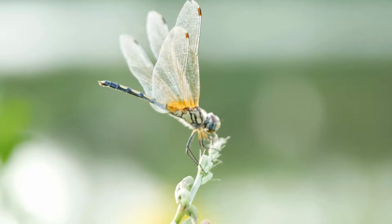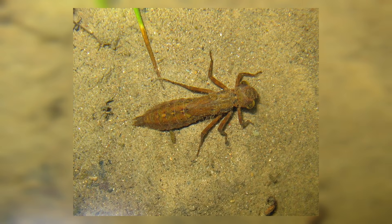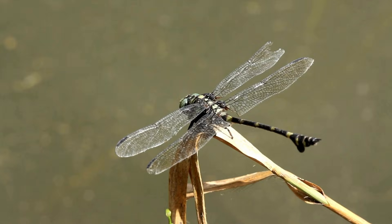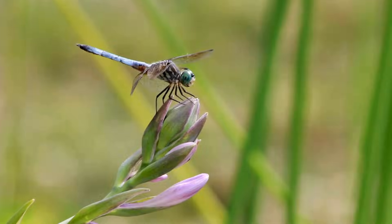Nymphs may look small, but they're mighty — they are fierce predators and eat small aquatic animals like insects, tadpoles, and even small fish. Once they transform into adults, dragonflies spend the rest of their lives in the air, hunting and mating near freshwater.